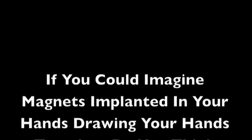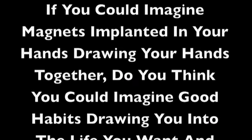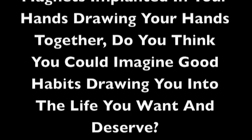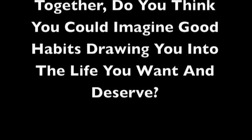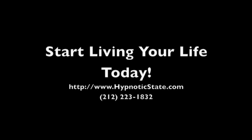If you could imagine magnets implanted in your hands drawing your hands together, do you think you could imagine good habits drawing you into the life you want and deserve? By now you've got a more comfortable feeling about me working with you. Grab a pen and paper and write down any questions you've got, because you're going to want to call me when you're ready to solve your problems.